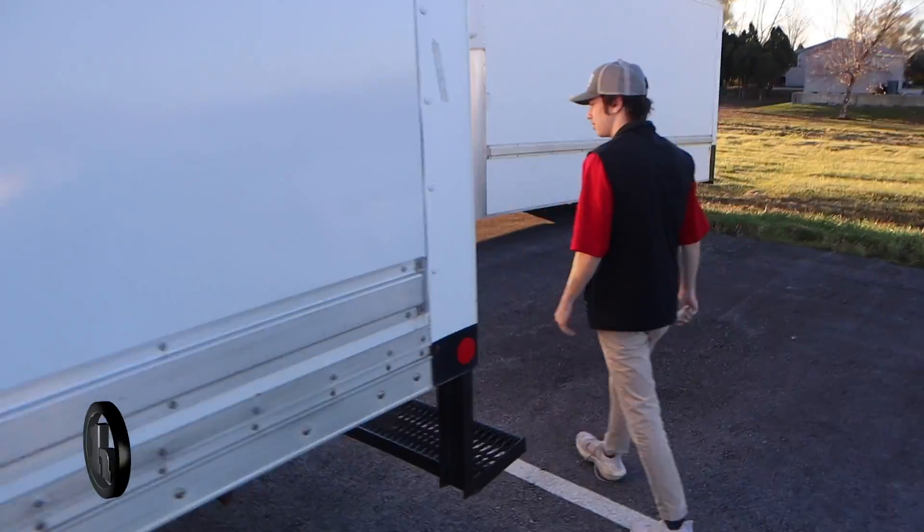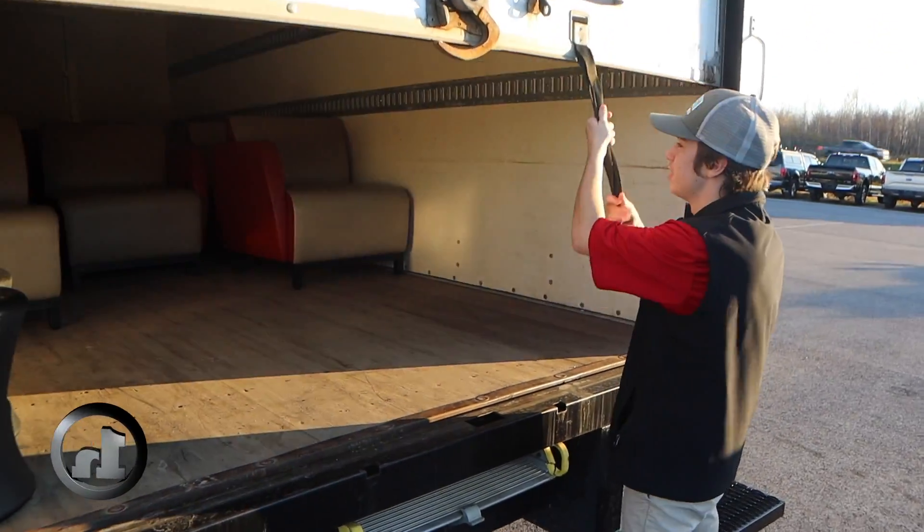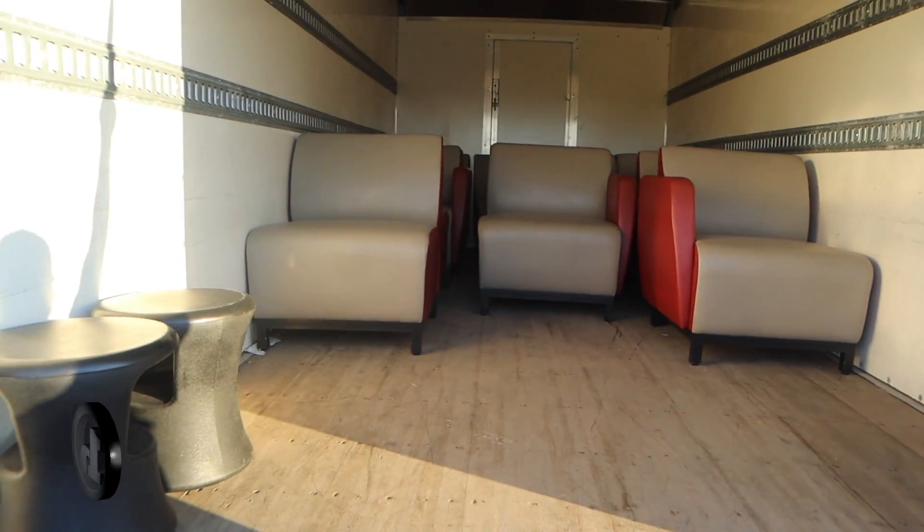And back around here, you can see the bed of the truck — there's quite a bit of room back here for everything you need.